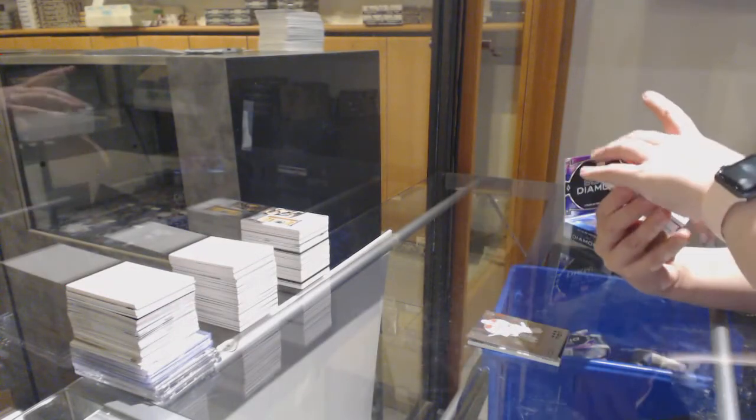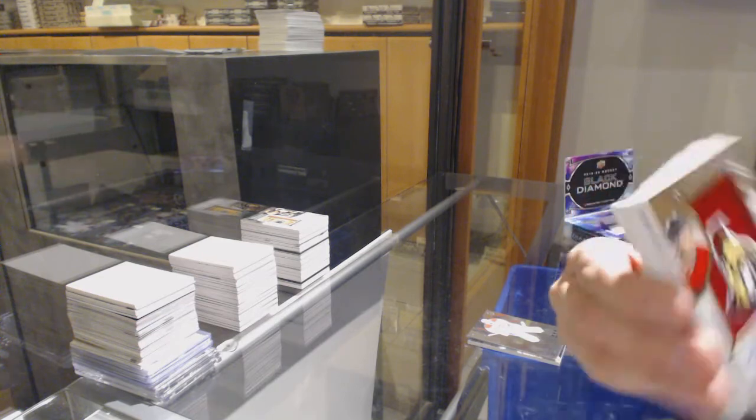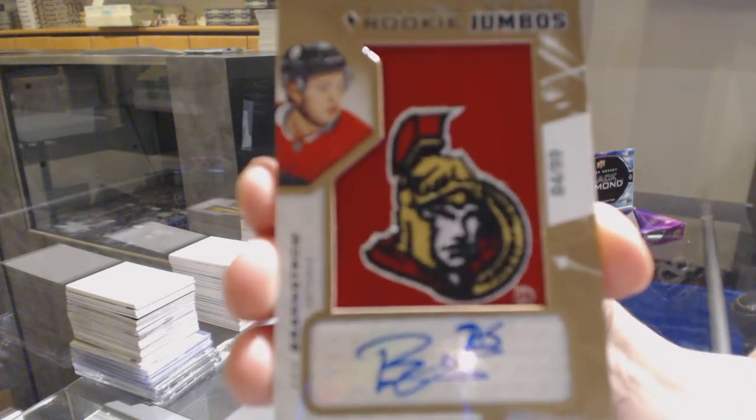Rookie Team Logo Jumbos, number 299 for Ottawa Senators, Eric Brannstrom.